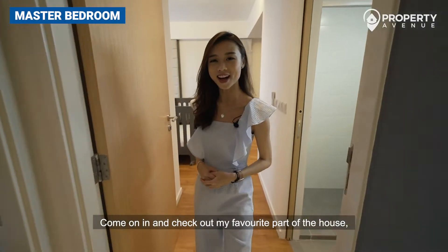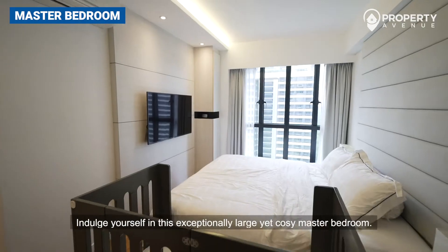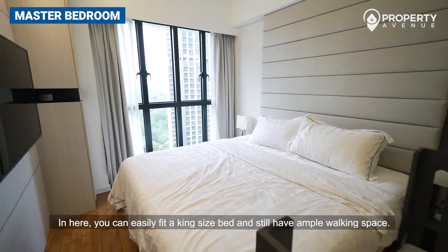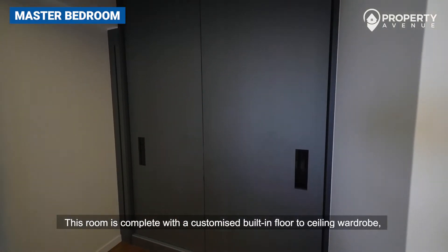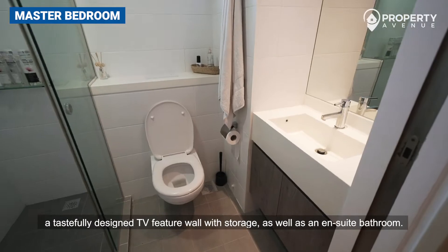Come on in and check out my favorite part of the house — the gorgeous and inviting master bedroom. Indulge yourself in this exceptionally large yet cozy master bedroom; you can easily fit a king-size bed and still have ample walking space. This room is complete with a customized built-in floor-to-ceiling wardrobe, a tastefully designed TV feature wall with storage, as well as an ensuite bathroom.